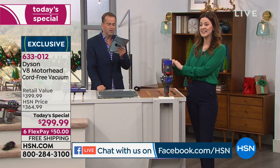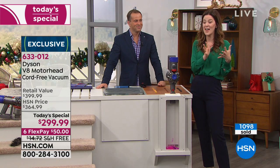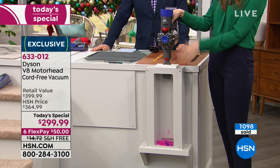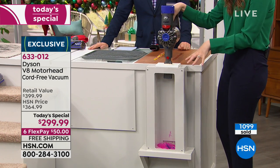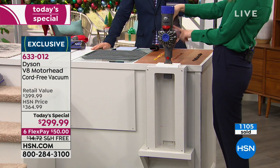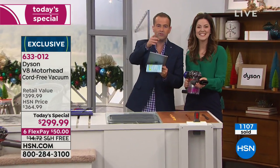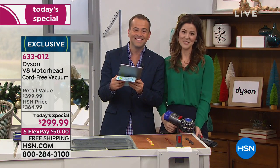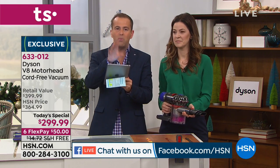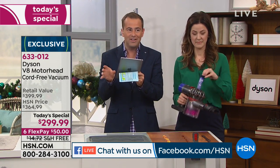Peggy asks: can you use the vacuum on walls and the ceiling? That's funny because I have an accent wall with vinyl flooring and I actually vacuumed my wall — she's a trendsetter! So yes, you can. The powerful suction just lifts up all debris straight into the device. There are a lot of people asking about how you dock it and how to clean the filter. Here's the filter — you take it out, rinse it under cold water, let it dry overnight, pop it back in. There's one at the back too. Do that once a month. You don't need to buy new filters.